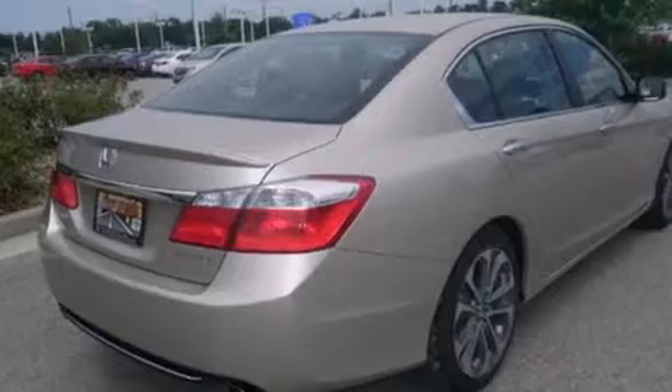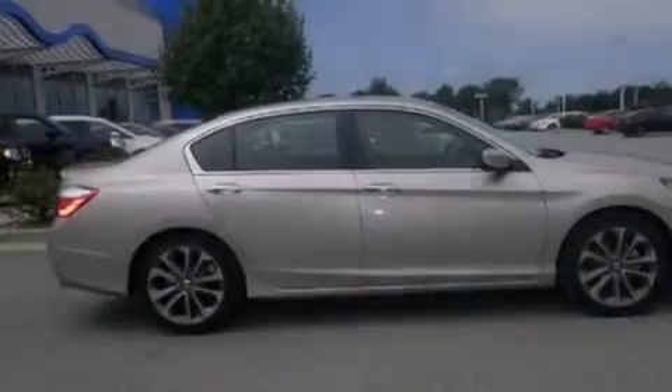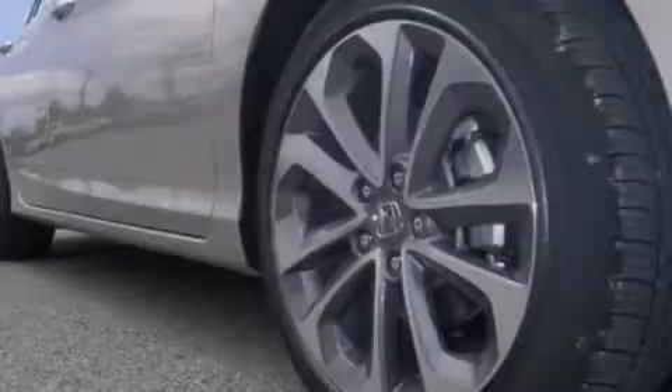Front fog lights, an anti-lock braking system, speed sensitive wipers, and the parking camera will display what's behind you as you back out of the driveway or into the perfect parallel parking spot.